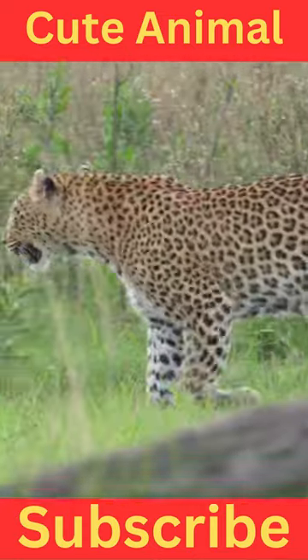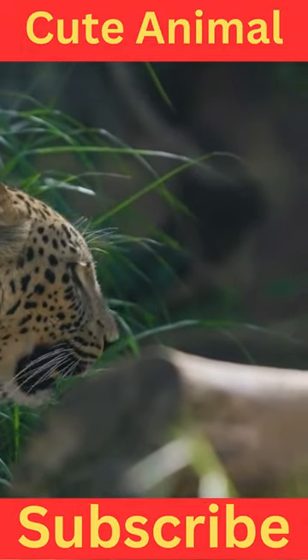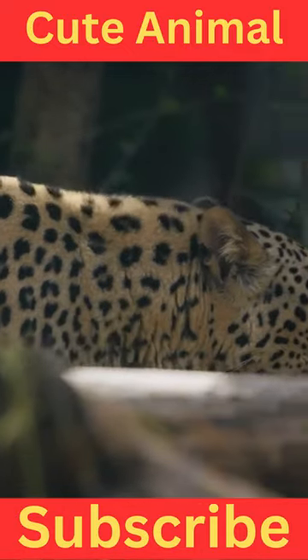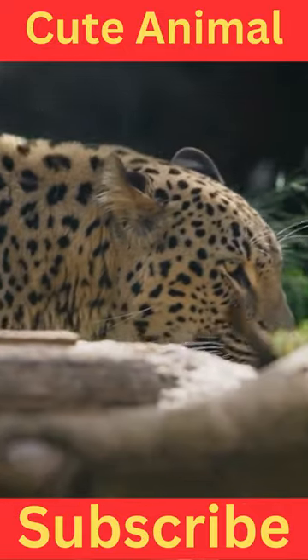Habitat: These leopards are adapted to a variety of habitats including mountains, rocky terrains, and scrublands found in the Arabian Peninsula. They are known to occupy areas with rugged terrain and limited water sources.